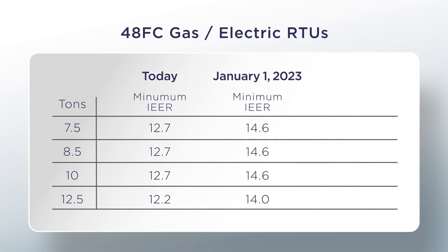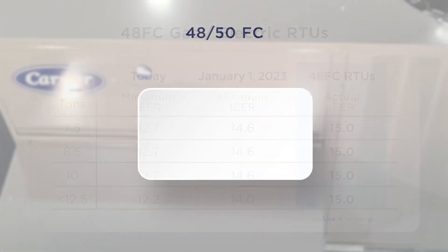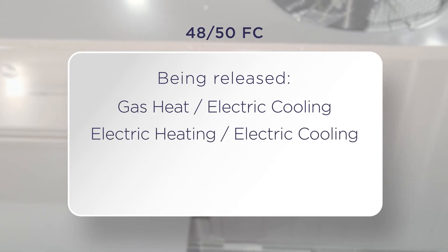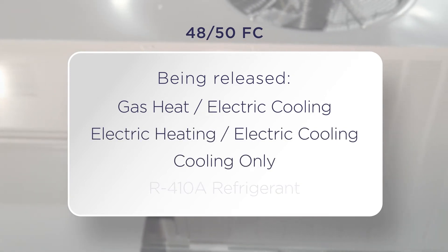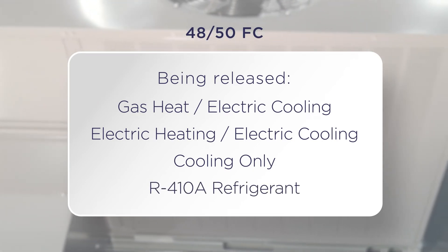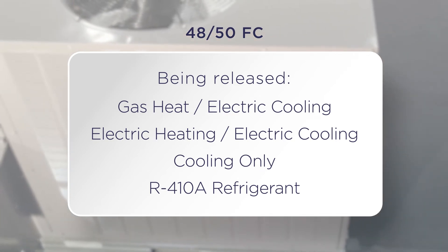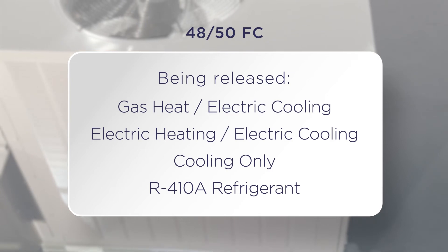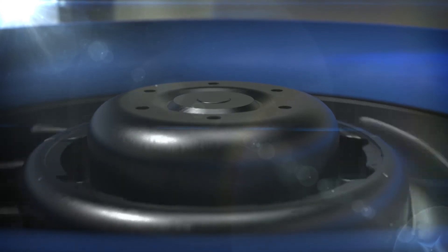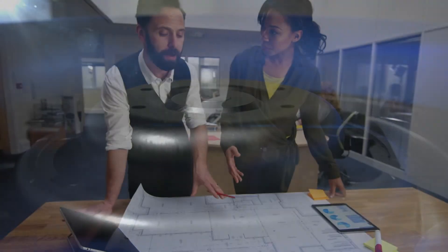Carrier's new 48 FC units will be slightly higher. These new 4850 FC units are currently being released in gas heat with electric cooling, electric heat with electric cooling, and cooling only with field optional electric heat units from 7.5 to 12.5 ton sizes with R410A refrigerant, and will be ideal for either replacement or new construction applications. It's important to note that as we release newer models and sizes like heat pumps and larger sizes of 15 plus tons, they too will see an increase in efficiencies and use the vane-axial fan technology.